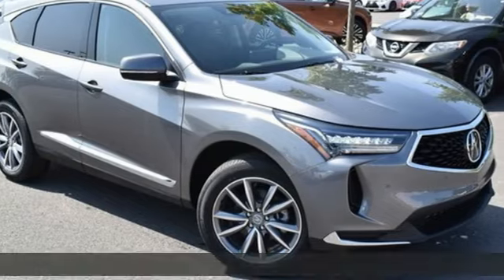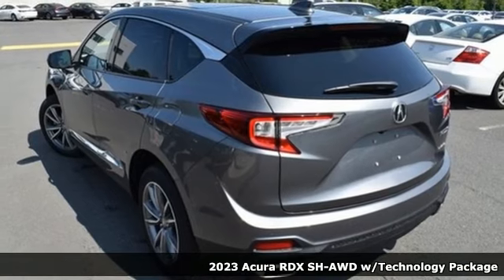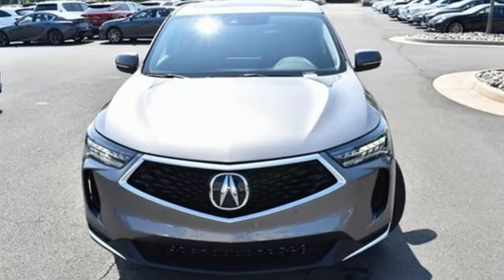It's a new 2023 Acura RDX. This RDX provides the room and safety you need with the aggressive styling, power, and efficiency you crave. It boasts an impressive list of features like these.